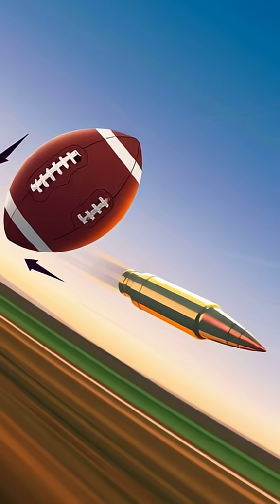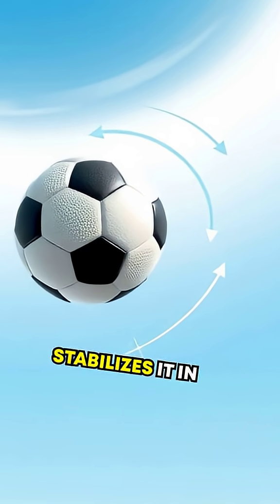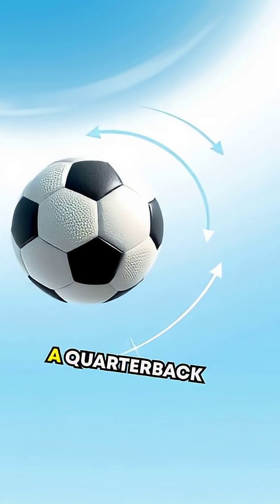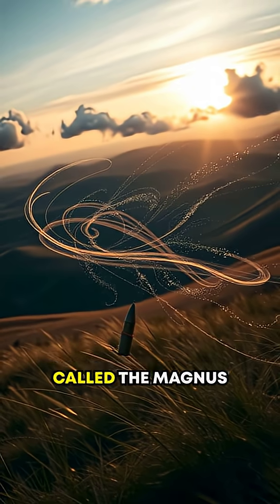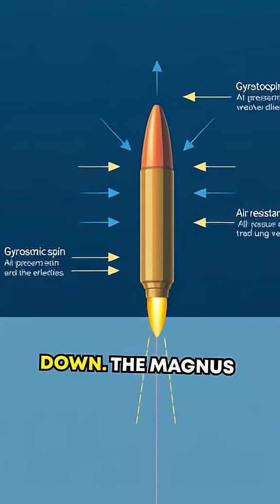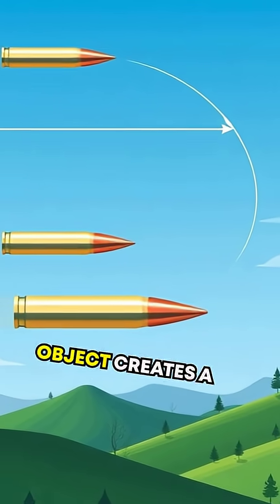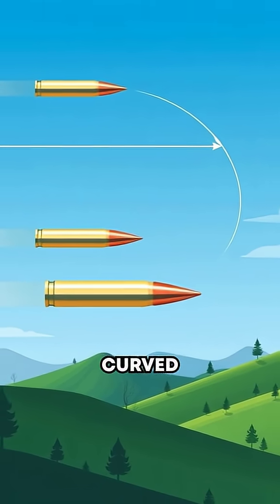When microscopic grooves inside a gun barrel engrave spin on a bullet, this rotation stabilizes it in flight, much like a quarterback throwing a football. But that same spin can cause something called the Magnus effect to kick in. The Magnus effect occurs when the spin of an object creates a pressure difference in the air around it, resulting in a curved trajectory.